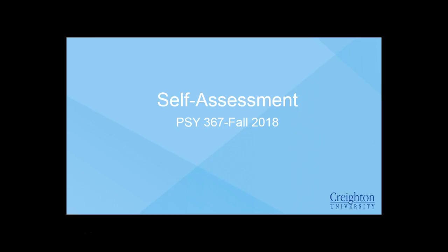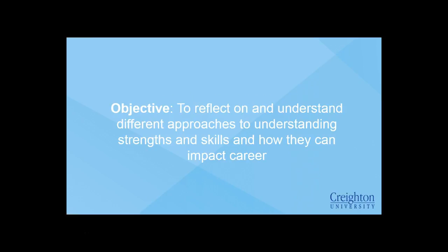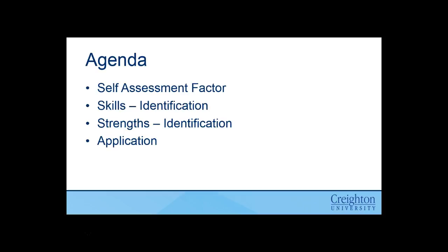We'll talk about a few different assessments that we can explore within this course, but of course there'll be other assessments that you can do outside the course as well. Our objective today is to reflect on and understand different approaches to really looking at strengths and skills and how they can impact our career. So first we'll really think about the self-assessment factor, what it means. We'll then look at skills and how we can identify some of those that are really impactful to us. We'll look at strengths, how those are different from skills and how we can leverage them. And then lastly, we'll talk about application and connect it back to what we're doing today.